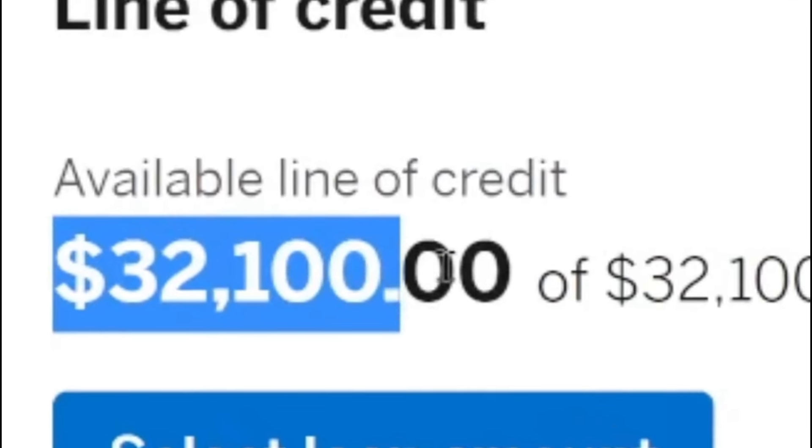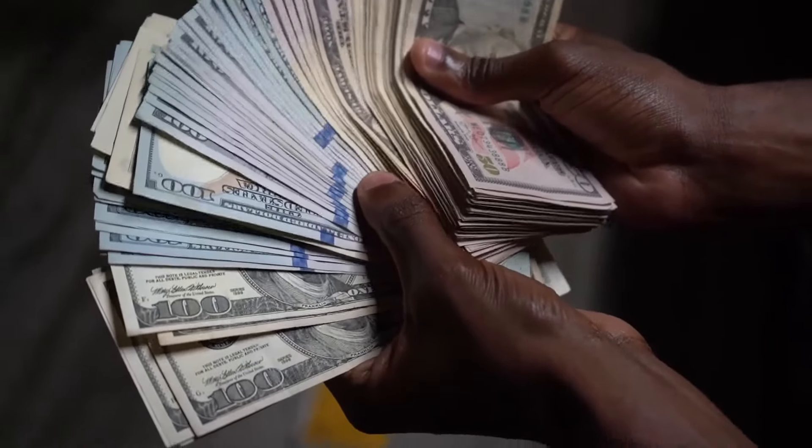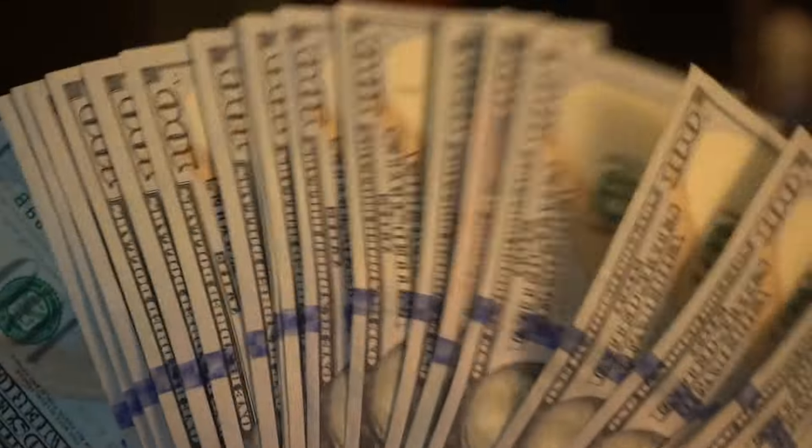Line of credit, $32,000. What's going on, YouTube? Welcome to the Credit Plug channel. If you haven't already, make sure you hit that like button as well as smash the subscribe button. As a reminder to all viewers and subscribers, this is not financial advice. This is for informational purposes only.